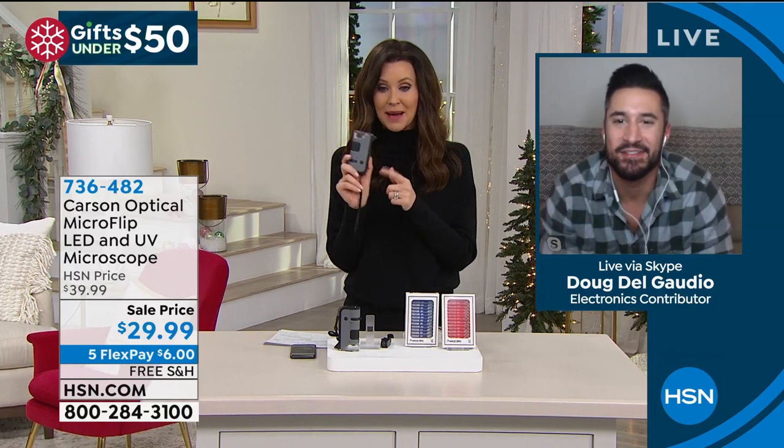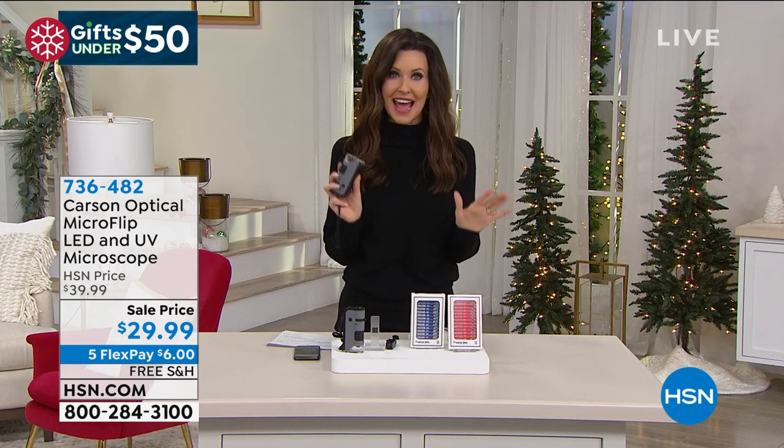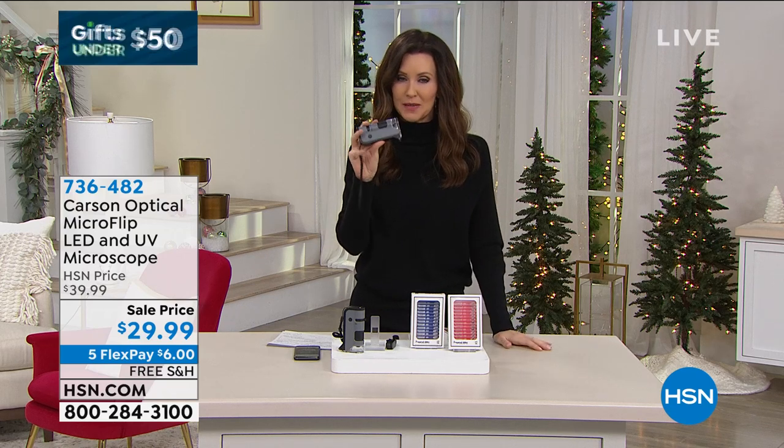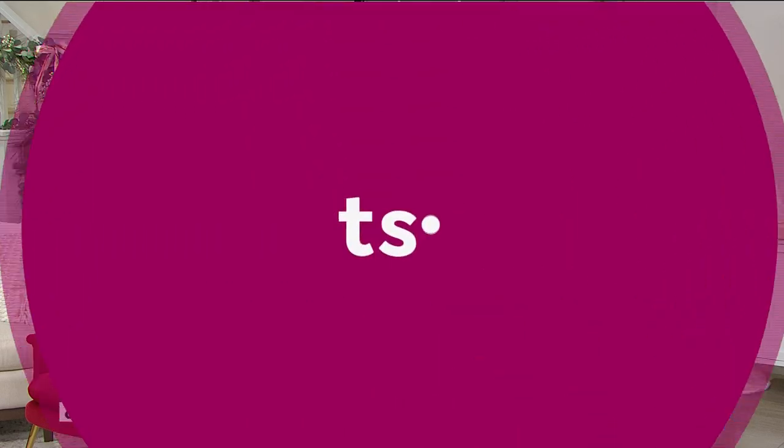Happy holidays! Enjoy the microscope. By the way, this is the very first time that HSN has ever offered this microscope. It's been very, very popular. So get it before they are all gone before the holiday season.